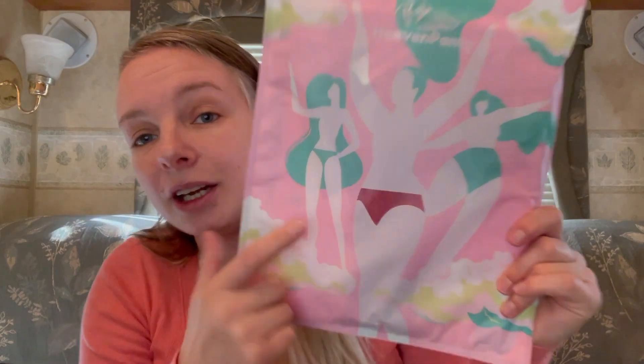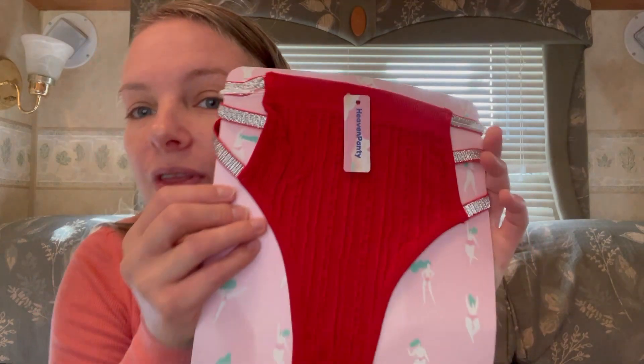I'm going to open up this bag, and as always they have this inner bag with a little sneak peek. I see red! This is perfect for December — this is going to be a nice winter pair, I feel like. Oh my gosh, it is!